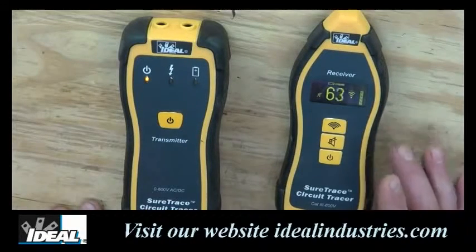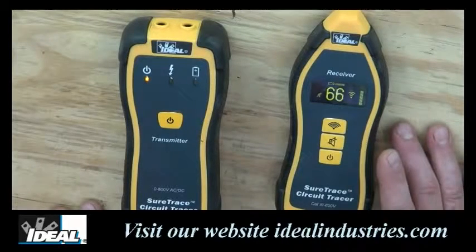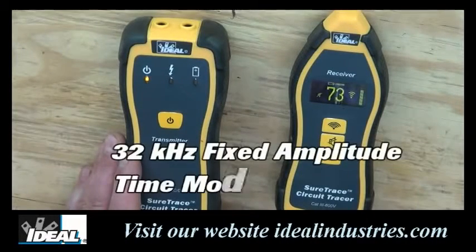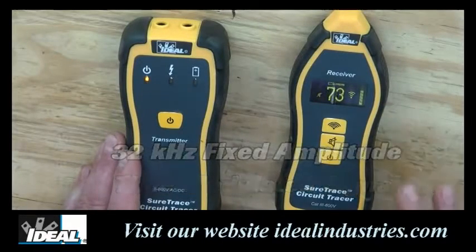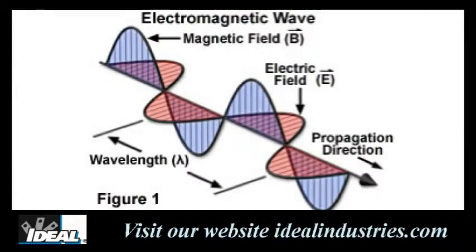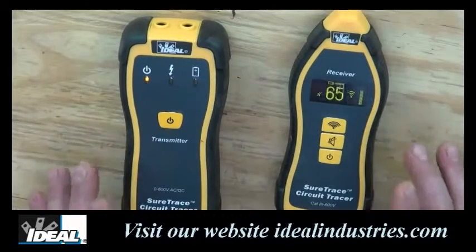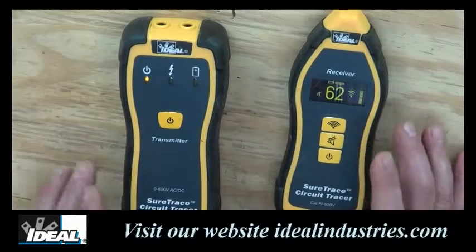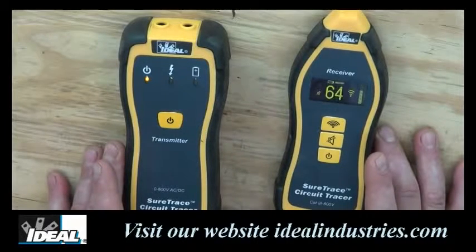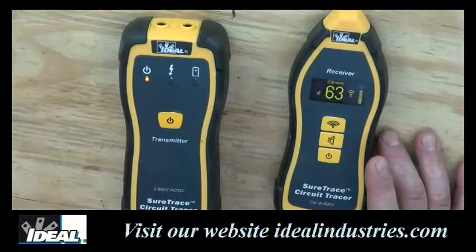The receiver provides a numeric value as well as a variable pitch audible tone that increases as the signal becomes stronger. The transmitter sends a 32 kilohertz fixed amplitude time modulated signal that injects a voltage onto the circuit to be traced, which induces an electromagnetic field onto the circuit. The tracer has over twice the battery power of any competitive unit and produces a very strong signal that the receiver can detect. The digital circuitry allows it to work in even noisy electrical environments, so you'll be able to trace cables into parts of the building you haven't been able to trace before.